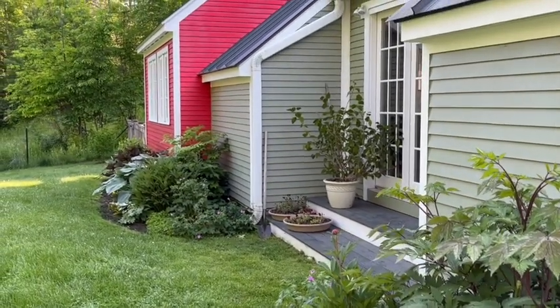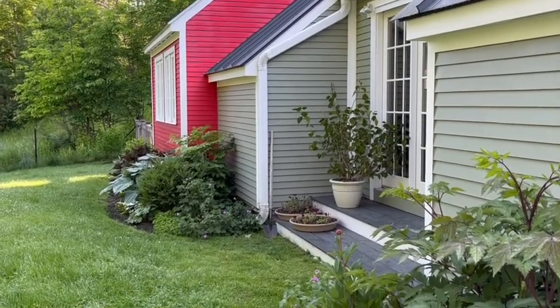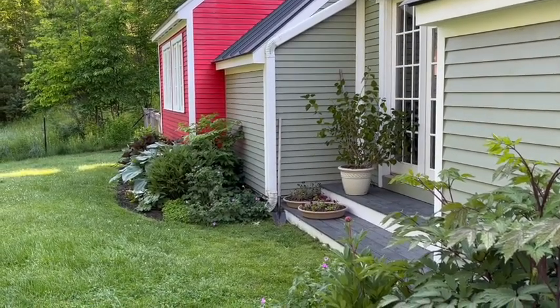This is the back, and that red section is my studio. I made it into what I consider sort of a schoolhouse, because I was a school teacher before I became an artist.